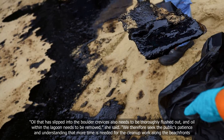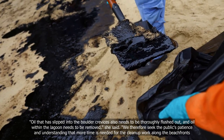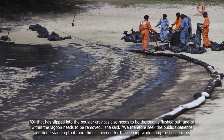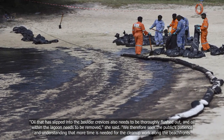Oil that has slipped into the boulder crevices also needs to be thoroughly flushed out, and oil within the lagoon needs to be removed, she said. "We therefore seek the public's patience and understanding that more time is needed for the clean-up work along the beach fronts."